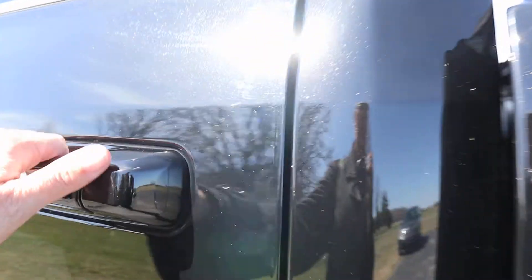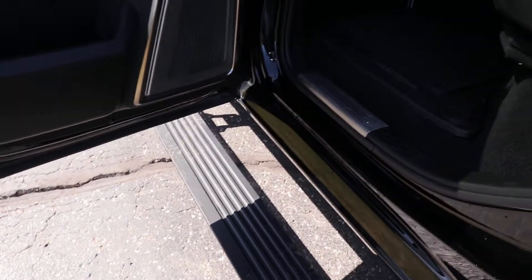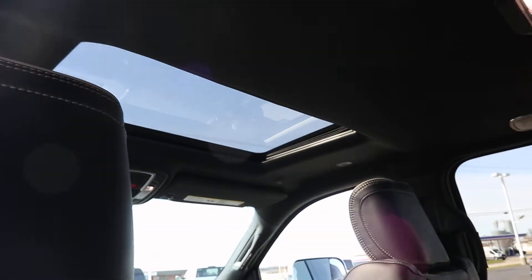Take a look at the inside. This does have the automatic running boards. Back seats are in good shape — they are heated. It's got a sunroof.